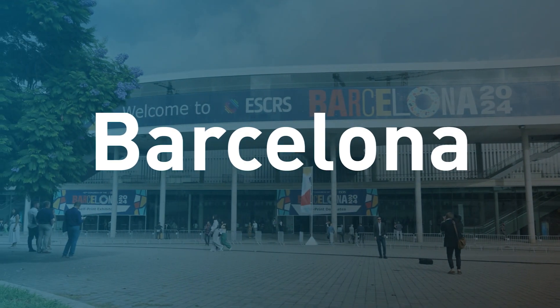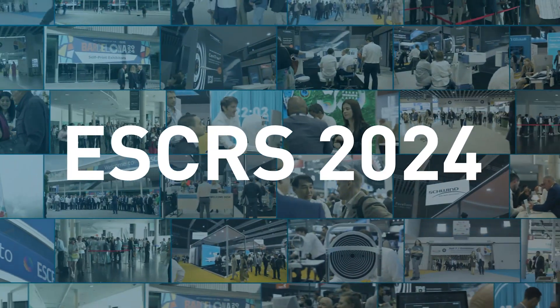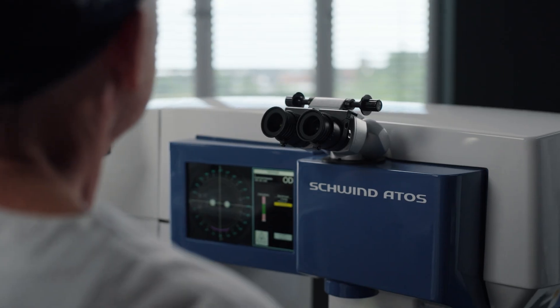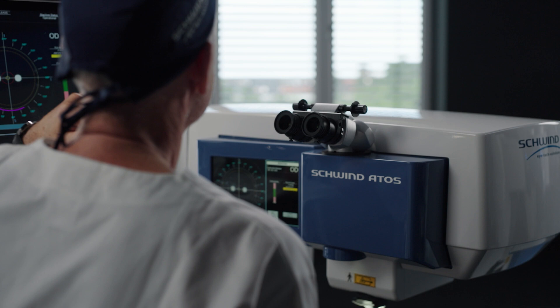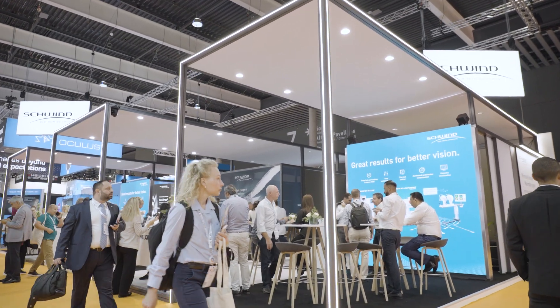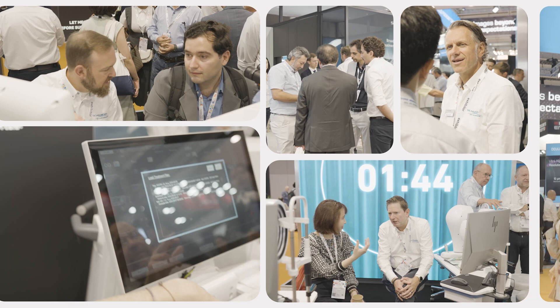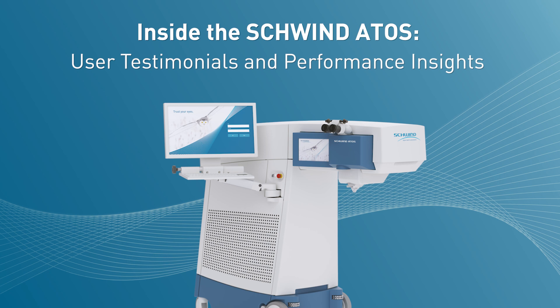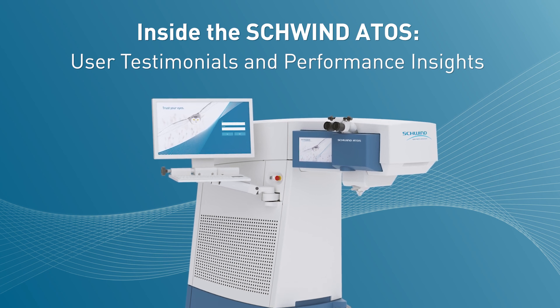ESCRS 2024 in Barcelona, where the latest research and innovations take the spotlight. Innovations like Schwind ATOS and lentical extraction with the SmartSight Procedure. At Schwind's booth, some of the world's leading refractive surgeons gave their takes on Schwind innovation and explained why it's the smart way to optimize patient outcomes with laser vision correction.